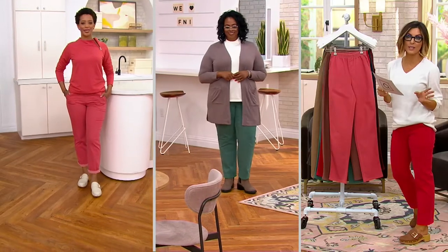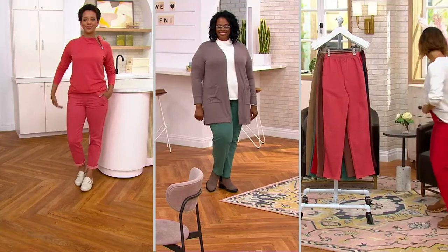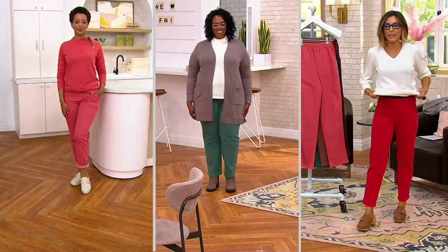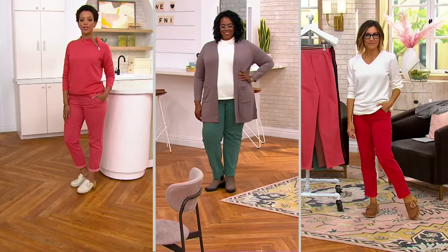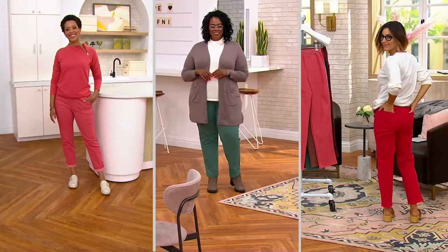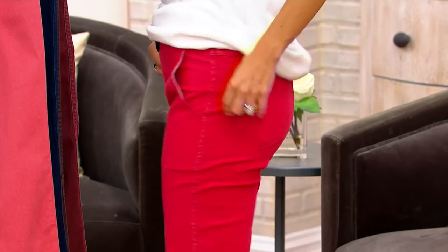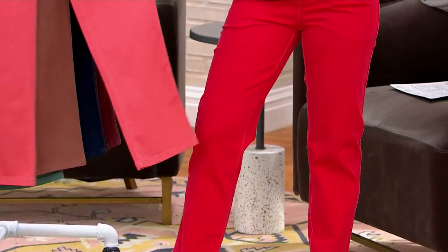Not every store does the tall inseam — there is a 32-inch inseam available. I have my leggings on underneath so I can change into everything, and it also lets me show you the stretch without flashing you. You just glide them on and they feel like they were custom made for you. They have two pockets in the front and two in the back — hence the name 'four-pocket pull-on jeans.' The leg shape is slimmer and straighter. They launder like a dream and become a workhorse — people collect these, 10, 15, 20 pairs.